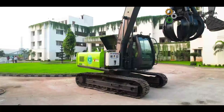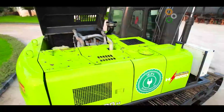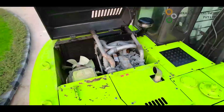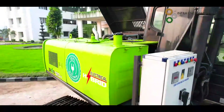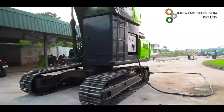The hybrid dual electrical excavator is a significant milestone for us and is an advanced version following the success of our electrical powered excavator. For one year, our Infra innovative team conducted meticulous research and extensive testing of the dual option hybrid electrical excavator.